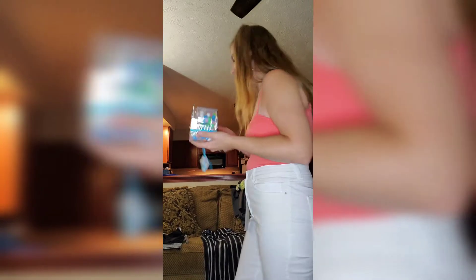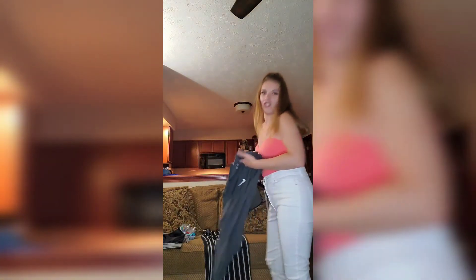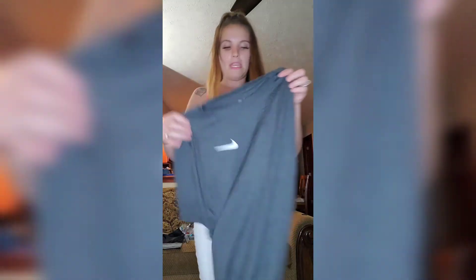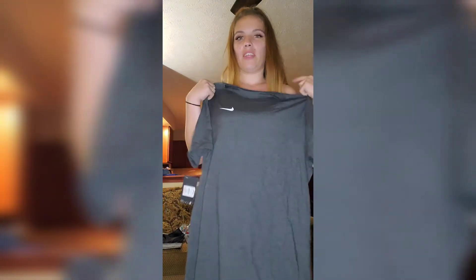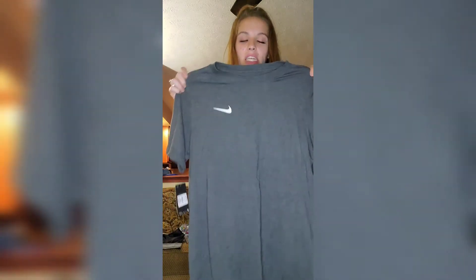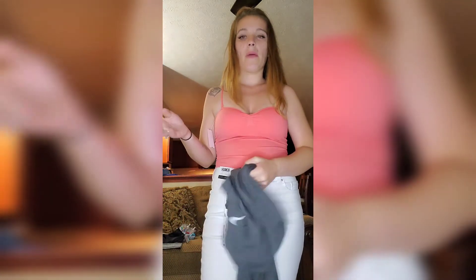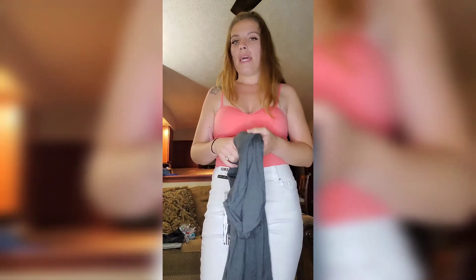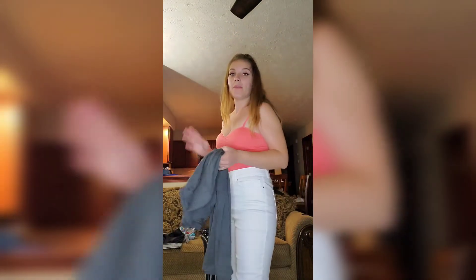Before I change into my last outfit — I did get my husband a couple of things. He already has them on, so they're downstairs, but I got him a Nike shirt and an Adidas shirt. I was going to get him shorts but he doesn't like wearing shorts above the knee, and that's all they had.